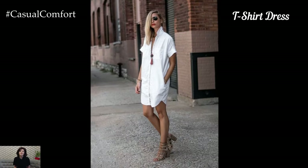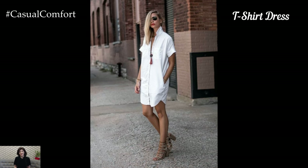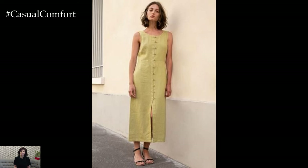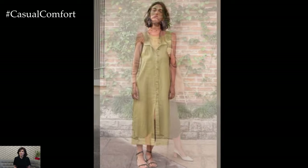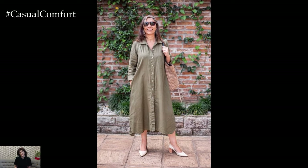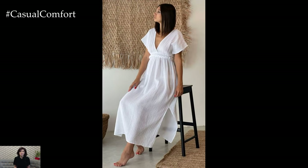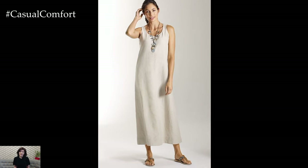The T-Shirt Dress is a quintessential minimalist summer staple. Its simple, straight-cut design makes it incredibly versatile and easy to wear. Made from soft, breathable fabrics like cotton or jersey, the T-Shirt Dress is perfect for hot weather. Keep the look understated with solid colors or subtle patterns. This dress can be worn on its own or layered over leggings for cooler evenings.